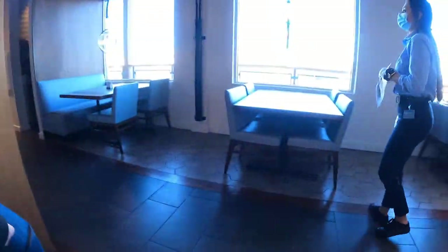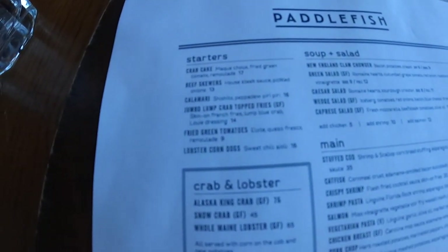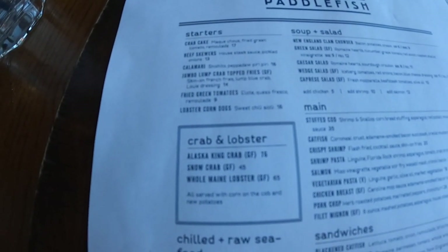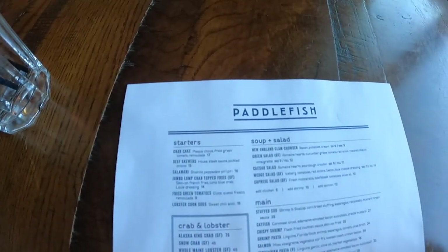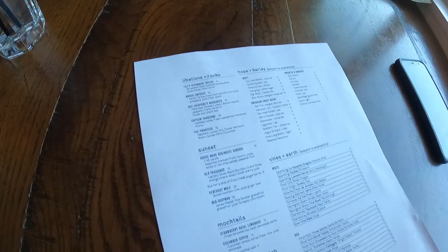This is the menu for Paddlefish. For starters they have a crab cake, beef skewers, calamari, jumbo lump crab top fries, fried green tomatoes, and lobster corn dogs. The lobster corn dogs — that's what the waitress recommended; she said that's one of the popular ones. For main entrees they have catfish, crispy shrimp, shrimp pasta, chicken breast, a bunch of different sandwiches.